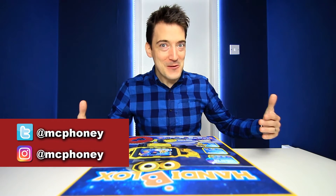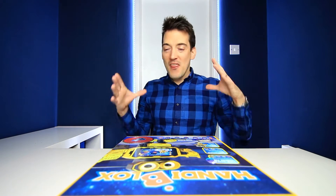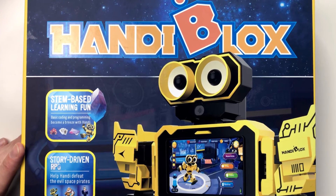Greetings everyone, hope you're all keeping well out there. As I'm sure you all know by now, my name is Alex, and today we have a bit of an exclusive. It's a very exciting moment in fact because we have been given this awesome looking robot which is in fact called HandyBlox.